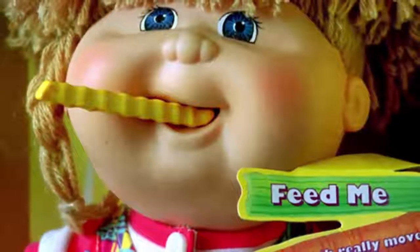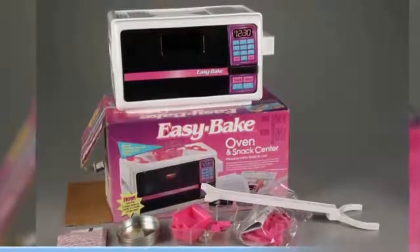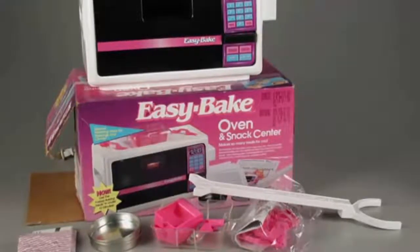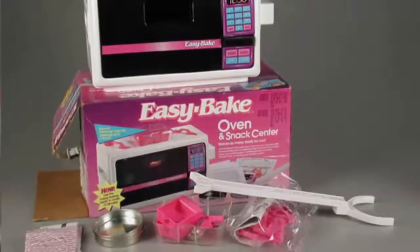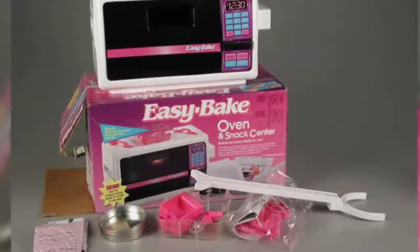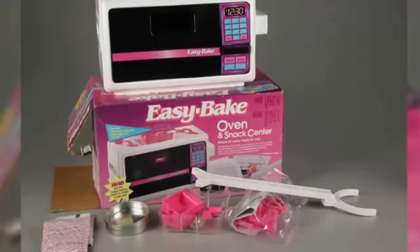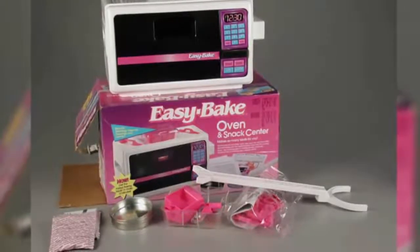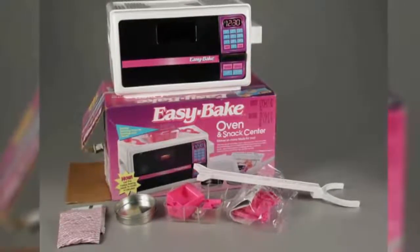Number 9: Easy Bake Ovens. Easy Bake Ovens were one of the more popular toys for children, but the majority of them posed a real danger due to the heating — it featured real heating, not just colored lights. In 2006, the creator Hasbro recalled one million of these plastic models upon discovery of the oven being able to trap and burn a child's fingers. The ovens could reach temperatures of up to 200 degrees Celsius, with nearly 250 incidents reported.